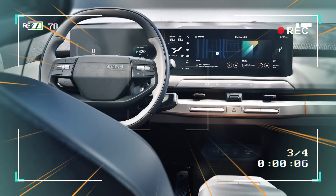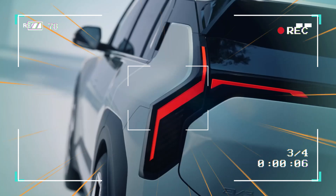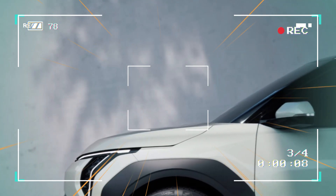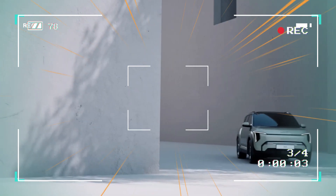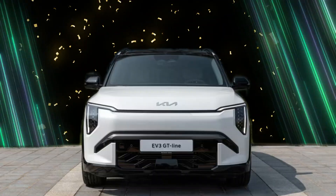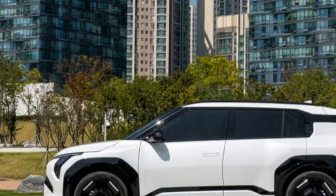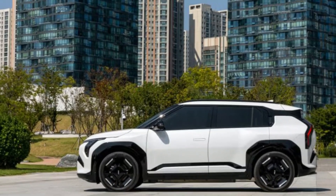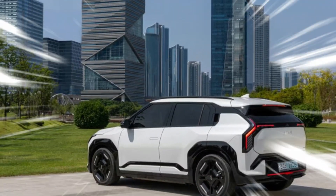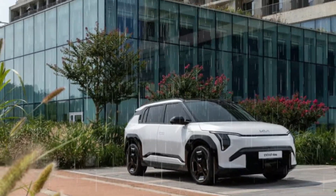With dimensions of 4,300 millimeters in length, 1,850 millimeters in width, and 1,560 millimeters in height, the EV3 comes in both standard and long range variants, each equipped with a single motor generating 201 horsepower and 209 pound-feet of torque, with front-wheel drive as the standard option. A dual motor all-wheel drive version is expected after the EV3's 2026 release, along with a more powerful GT variant. The EV3 will also feature Kia's eDTVC — Electric Dynamic Torque Vectoring Control — for enhanced performance.